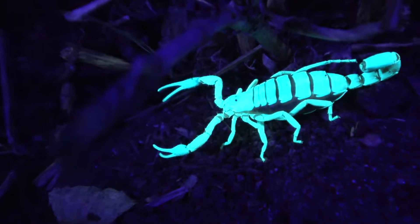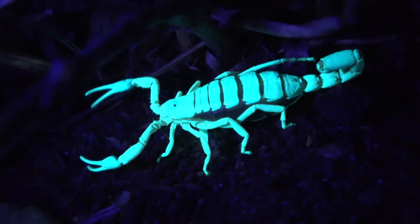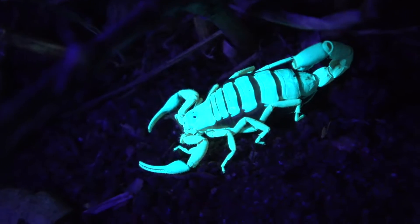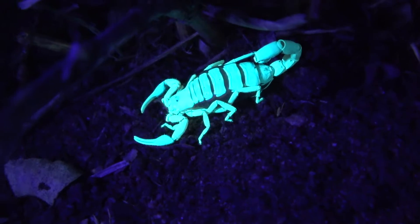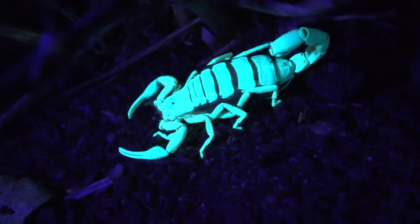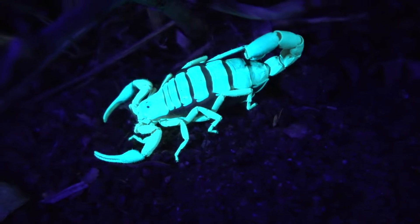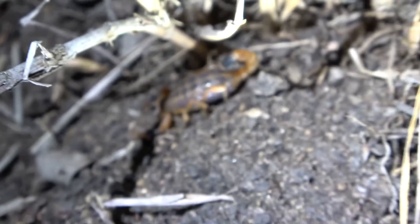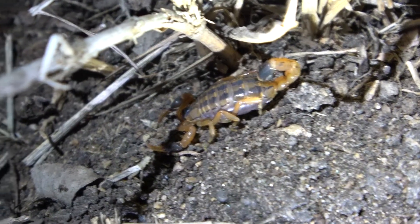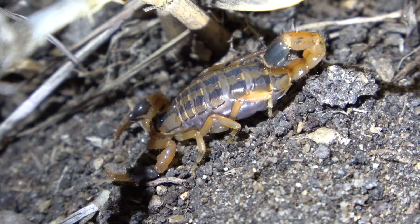Shall we turn on regular lighting? A general rule, I guess, is thin pinchers like that, thick tail, means that it could be relatively harmful to people. I don't know what the degree of harm is, but that's what the dangerous ones look like. And then big pinchers, thin tail, large scorpion — generally the rule of thumb is it's pretty good to go, but you never know. Let's see what he looks like with the light on. This looks almost like the one we saw before, maybe a little different though. Very cool.